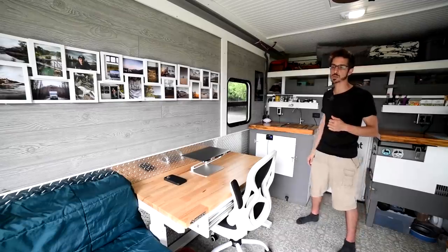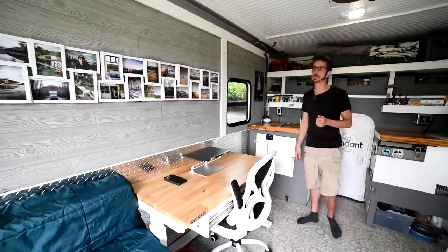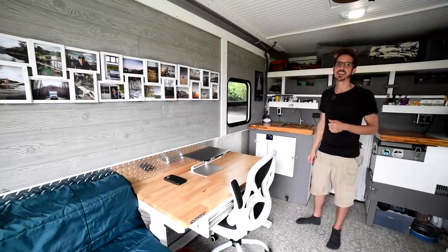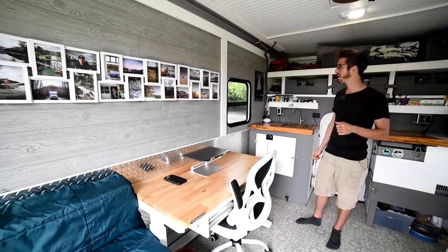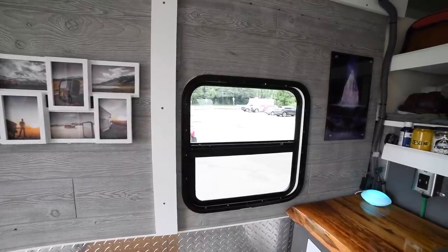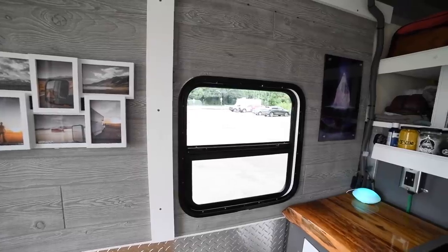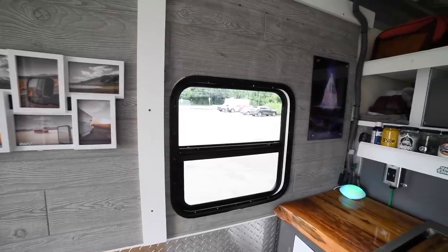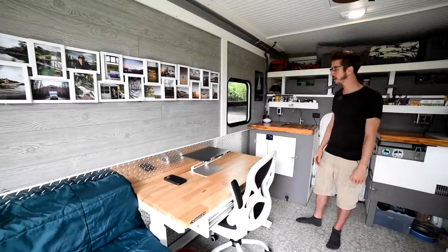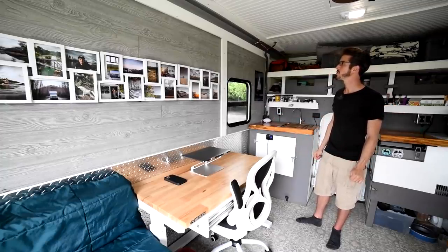I had to cut in the windows — that was one of the most challenging projects because the window I bought didn't come with a template. I had to make my own template, cut it with a Sawzall — I wasn't super graceful with it. It was a bit of a hack job, but I got it in, sealed it, and trimmed it out. It looks pretty good. I cut windows on both sides and it was a challenge.